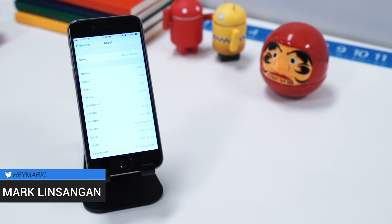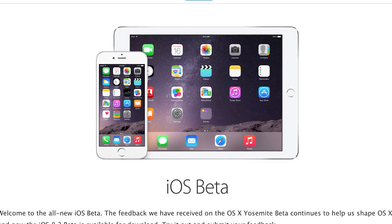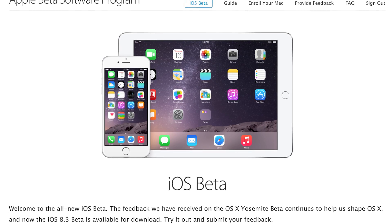I've been using it for a couple days already, and so far it's been pretty stable. If you're an Apple developer and have access to Apple's dev portal, you should be able to see the download links for iOS 8.3. If you're not a developer, there's also a public beta available that's slowly being rolled out if you signed up to be part of Apple's public beta program.